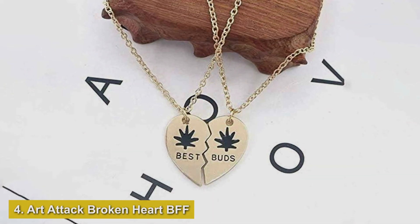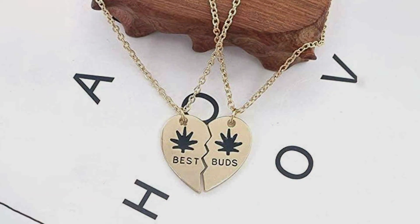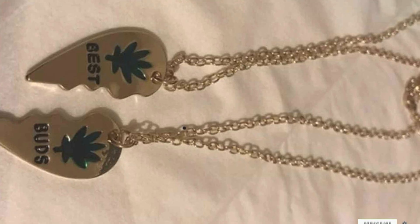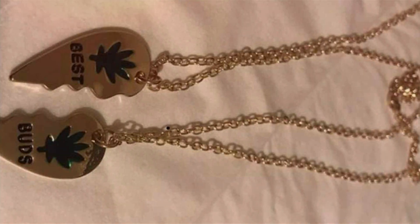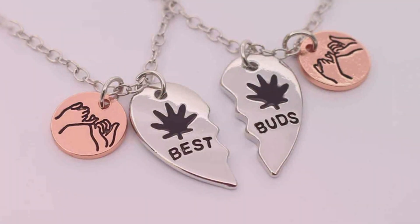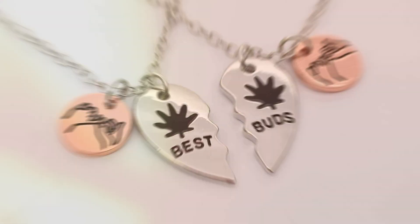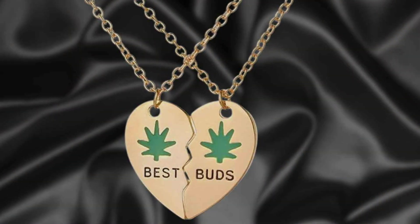Number 4: Art Attack Broken Heart BFF Necklace Set. This set is perfect for those who love a playful and creative approach to friendship jewelry. The necklace features a broken heart design, symbolizing how each half completes the other. Crafted from high-quality alloy with a gold finish, the pendants are designed to be both durable and stylish. Each half of the broken heart is adorned with intricate details that enhance its visual appeal. The matching chains are adjustable, ensuring a comfortable fit for different neck sizes.